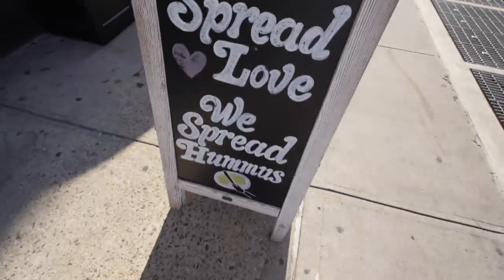Your morning commute starts right at this train station, and that's where your breakfast is coming from too. It's busy inside, and they also spread love and hummus — who doesn't agree with spreading hummus?